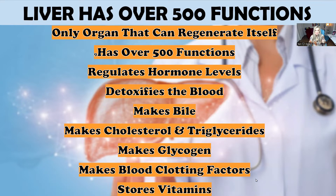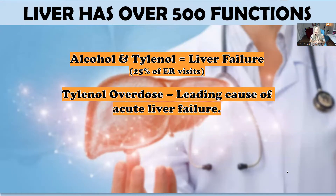The liver makes glycogen, blood clotting factors, and stores vitamins. Alcohol and Tylenol are very hard on your liver — I never recommend Tylenol. It's one of the most toxic things you can put in your body for your liver. That combination of alcohol and Tylenol is almost fatal for the liver. In fact, 25% of all ER visits are alcohol- and Tylenol-related, and Tylenol overdose is the leading cause of acute liver failure.